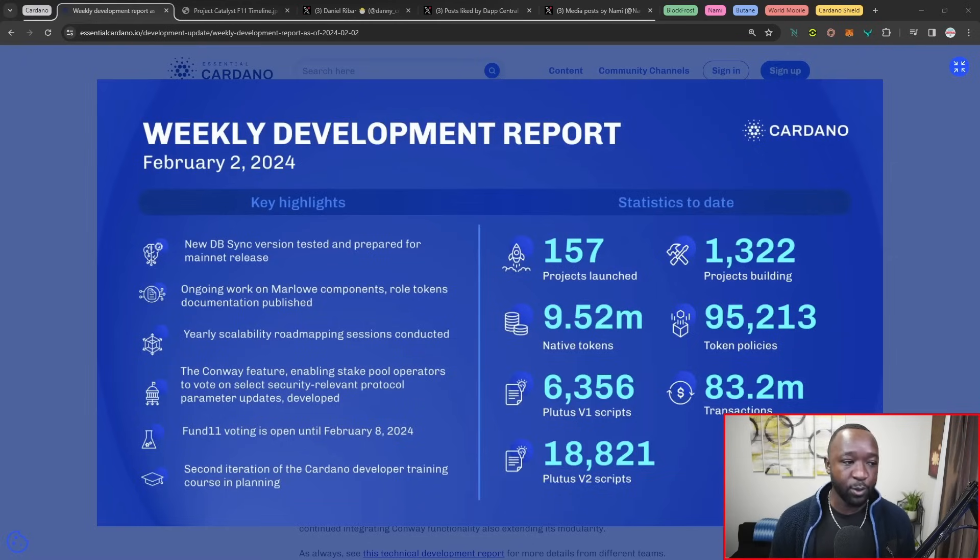We've got a brand new version of DBSync which is getting ready for the mainnet. We've got continuous upgrades with the scalability roadmap and discussions happening surrounding that, as well as funding round number 11 voting, which is currently ongoing until February 8th. Last but not least, we've got a second iteration of the Cardano developer training courses, which continues to take place.